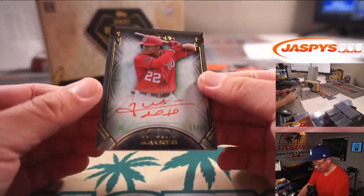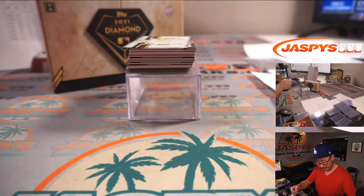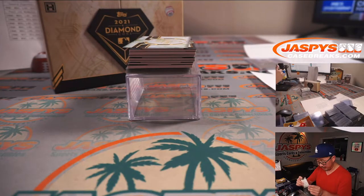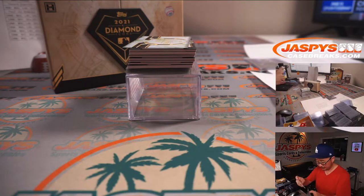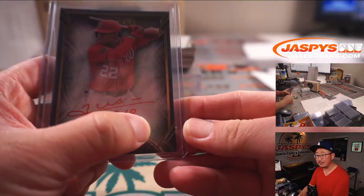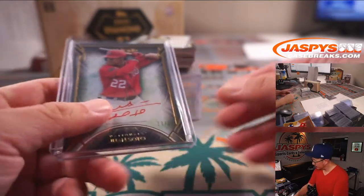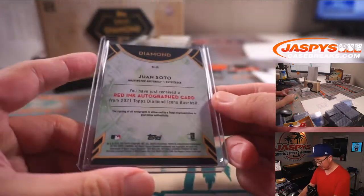Red Ink Auto, Juan Soto, 17 out of 25. Love the penmanship there. Washington is a number block team, so Nationals 7. Washington 7 is Dario — there you go, man, with the Juan Soto.